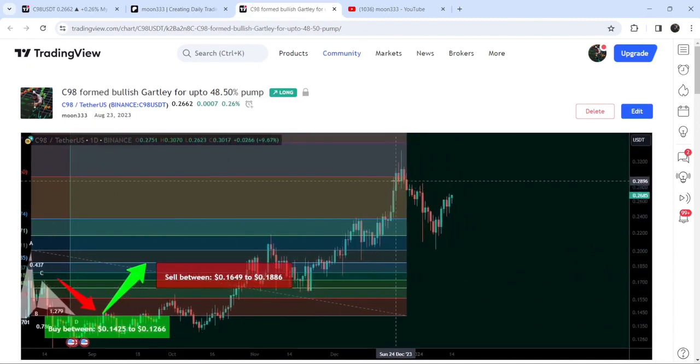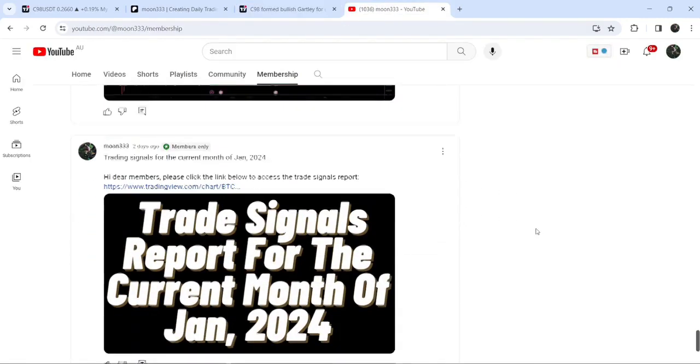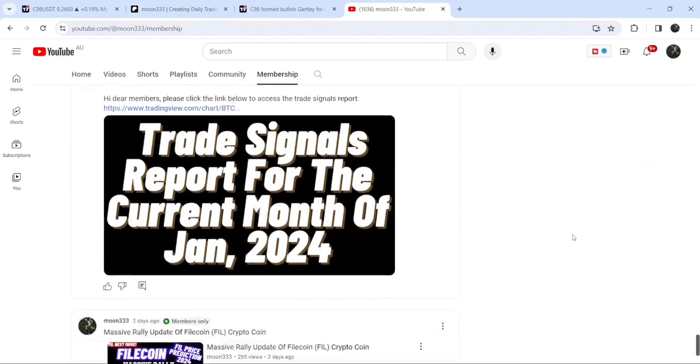If you'd like to catch such pumps before they happen, you can join me as a YouTube member or Patreon member, where I share such trading signals on a daily basis. The link is in the video description.